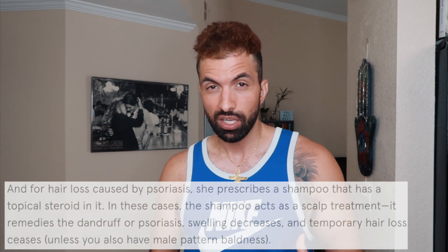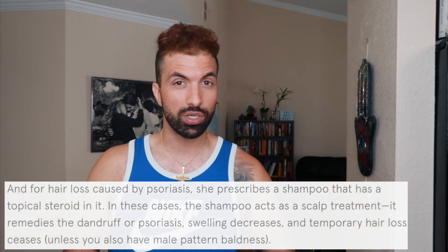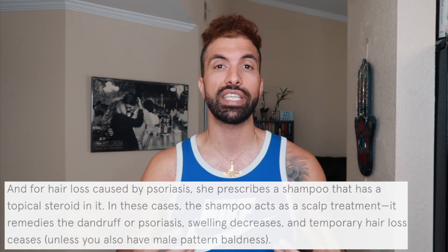Ketoconazole shampoo also helps prevent psoriasis and dandruff, which could be one of the reasons your hair was falling out in the first place. I live in San Jose, California, where the water is really hard and bad for your scalp. Although I've installed a soft water filter on my shower, having this extra support is going to help my hair stay healthier. If it helps prevent conditions like psoriasis — the buildup of red, flaky, itchy skin — it's going to help your hair be as healthy as possible. It's very cheap, so I would add it into your routine.